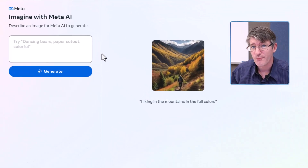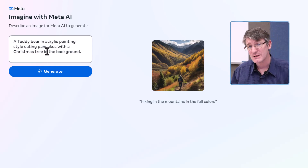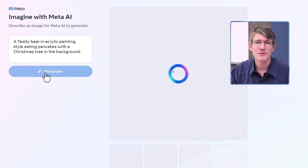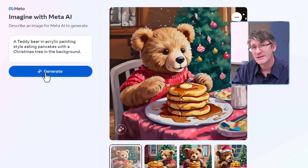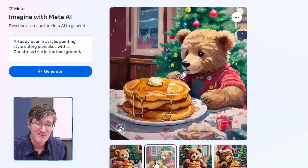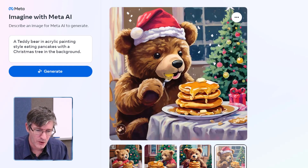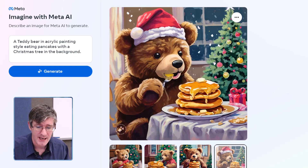I've already prepared four prompts to try out. The first prompt is a teddy bear in acrylic painting style eating pancakes with a Christmas tree in the background. We're getting ready for Christmas, so let's see what Meta does with that. Similar to other image generators, it gives us multiple images. We've got the Christmas tree in the background, a teddy bear eating pancakes — another image, again a teddy bear eating pancakes. They've done exactly as described: pancakes, Christmas tree, and a teddy bear.